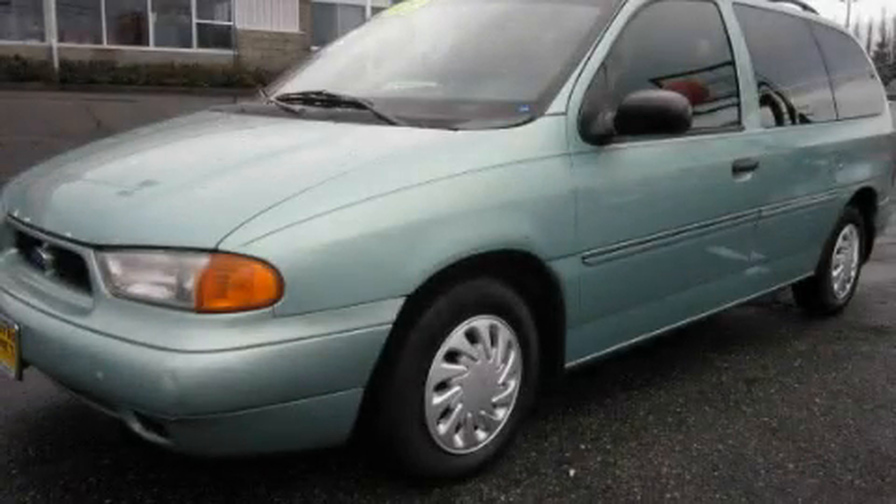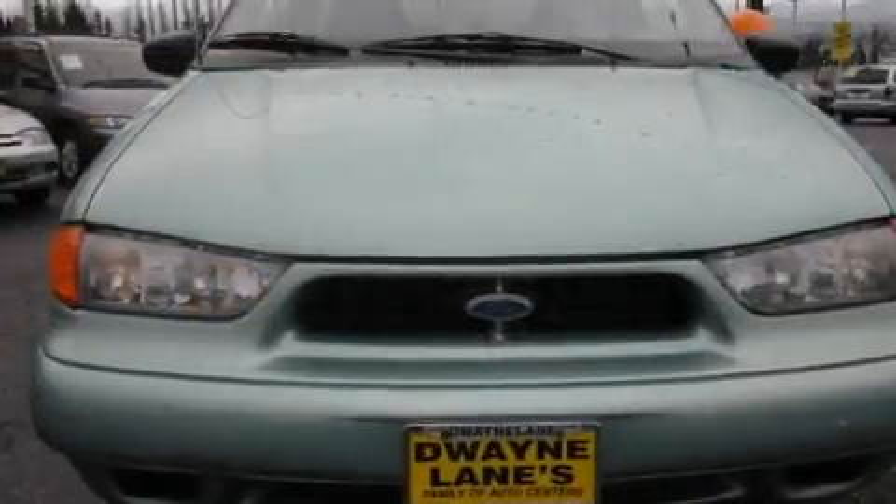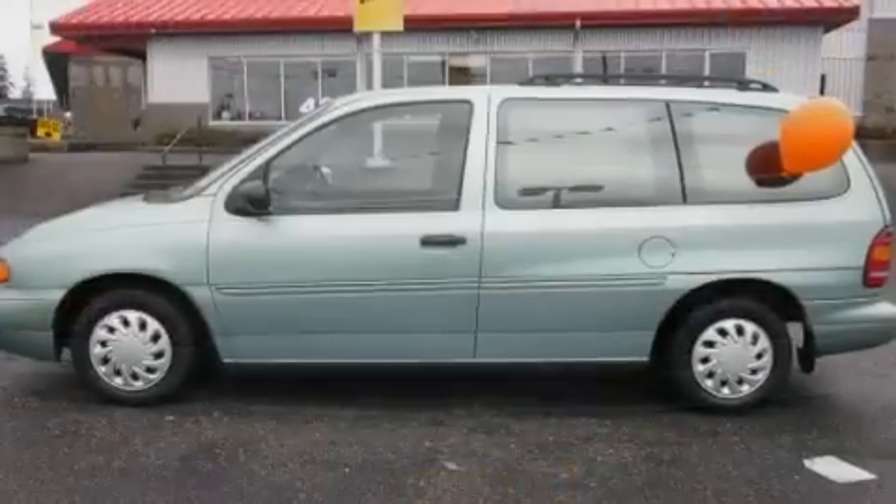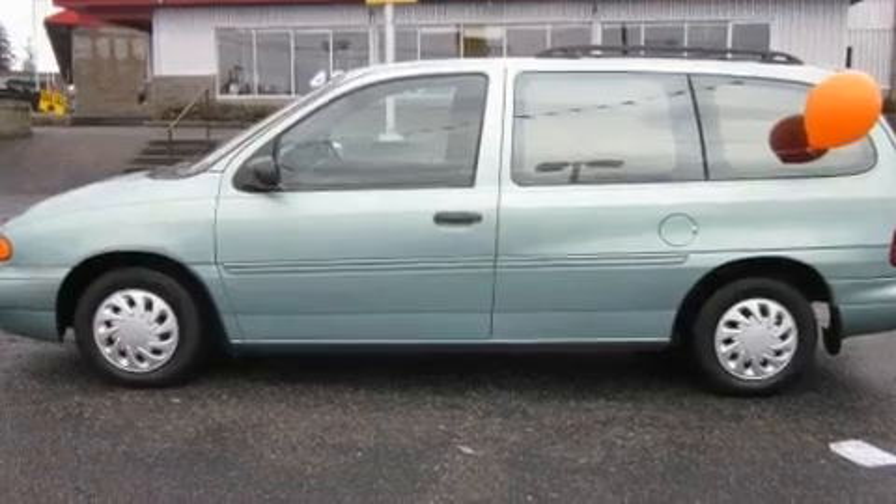This is a 1998 Ford Windstar, with enough comfort and space for the entire family. It features a 3.8-liter six-cylinder engine and an automatic transmission.